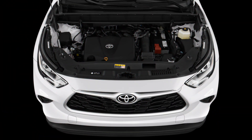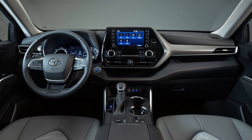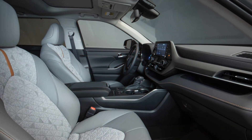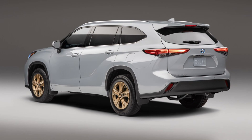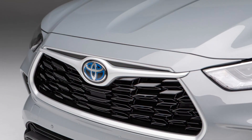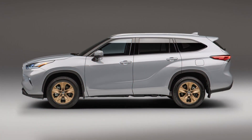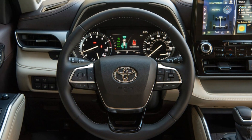Technology: Entry-level Highlander trims feature an 8.0-inch infotainment touchscreen and 4.2-inch gauge cluster display, while higher-end trims feature a 12.3-inch touchscreen and 7.0-inch gauge display. All trims include Apple CarPlay, Android Auto, Amazon Alexa, Bluetooth, and Wi-Fi hotspot capability. Built-in navigation is available, and all except the L trim have five USB ports throughout the cabin, with some models equipped with a wireless charging pad.